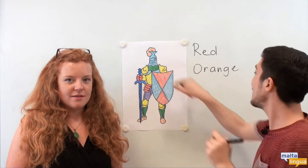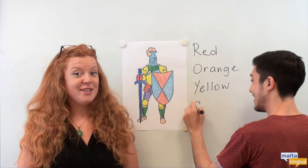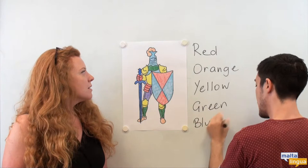And here, what's this colour? Yellow. Good. How about this one? What colour is this? Green. Good. This colour over here is next. Blue. Good.